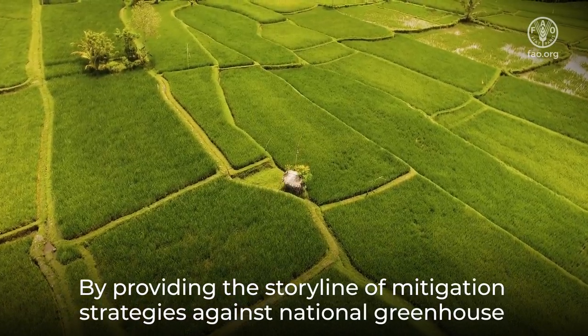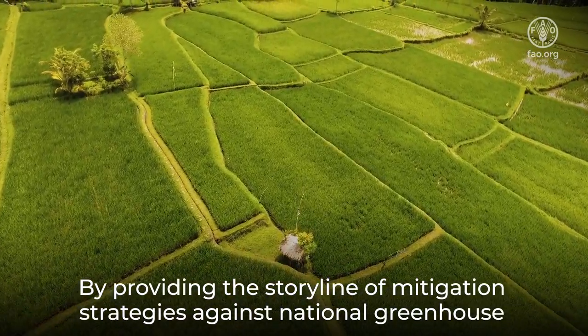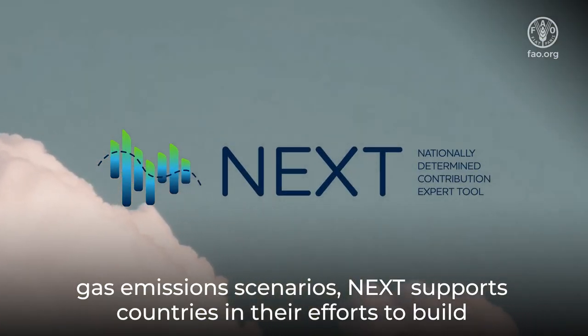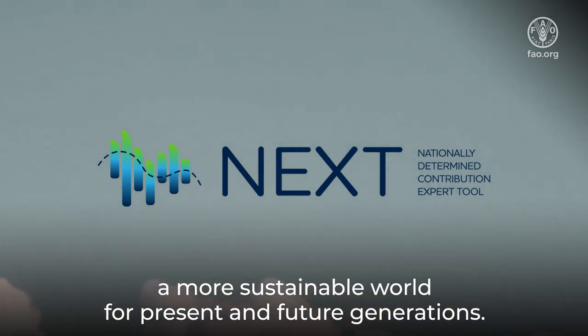By providing the storyline of mitigation strategies against national greenhouse gas emission scenarios, NEXT supports countries in their efforts to build a more sustainable world for present and future generations.